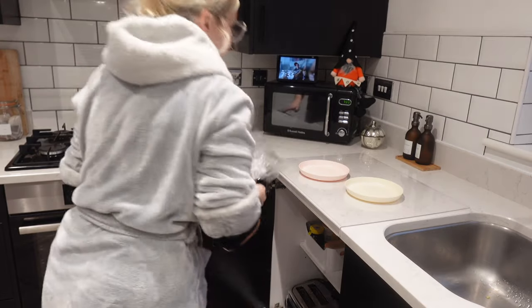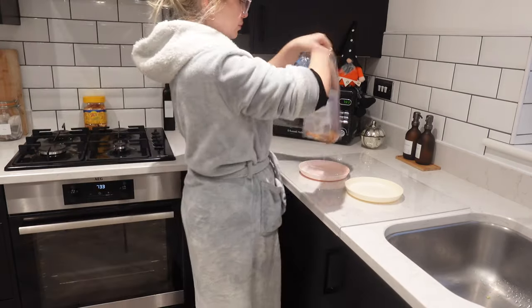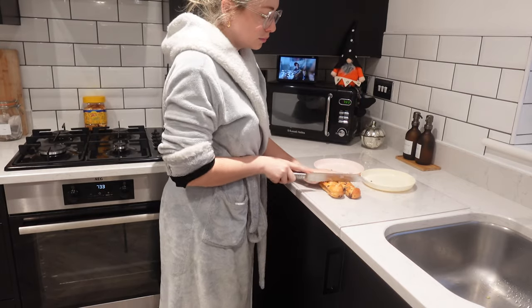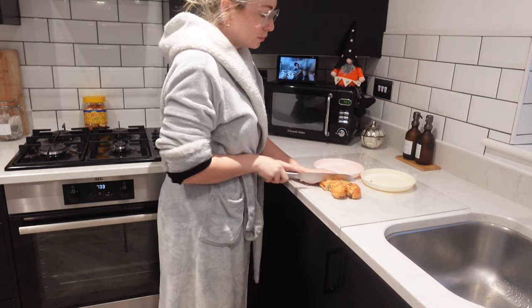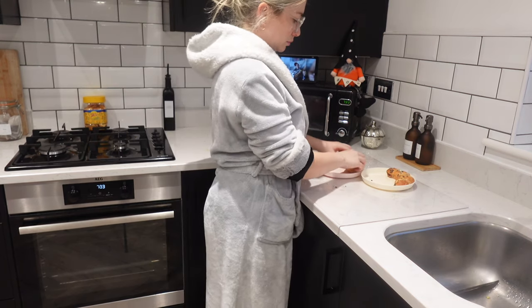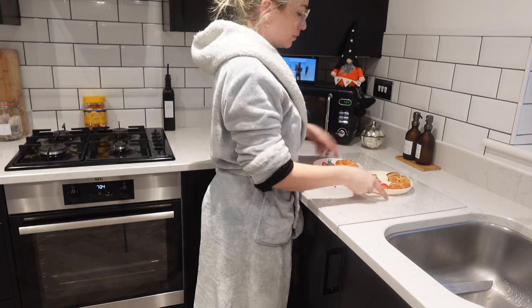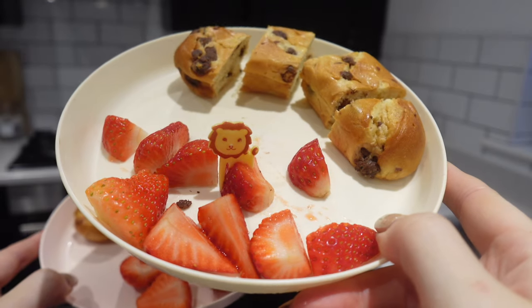Now the lunch is all sorted, I'm gonna get the boys' breakfast ready. They have requested a little chocolate brioche and some fruit this morning, which is fine by me as it's super quick and easy. I'm gonna chop up a little chocolate brioche roll and put some strawberries on there as well, and that is breakfast all served.